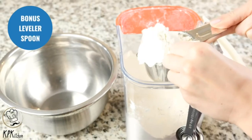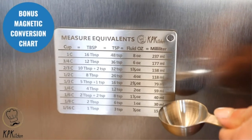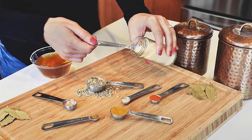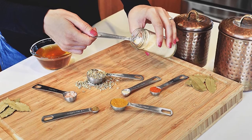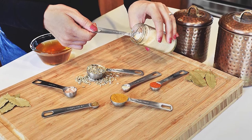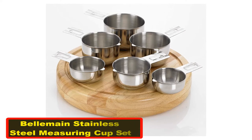Pros: product backed by a three-year warranty, all measurements are etched, 15-piece set with odd measurements and bonus items, suitable for dry and liquid ingredients, dishwasher safe and rust resistant. Cons: the handles are short, making some measurements challenging.